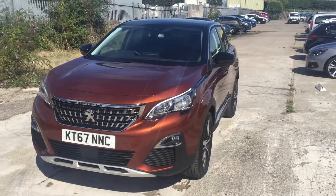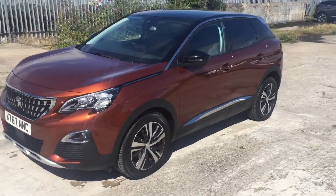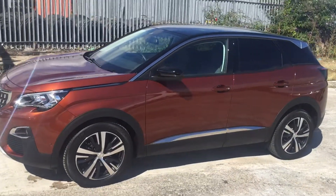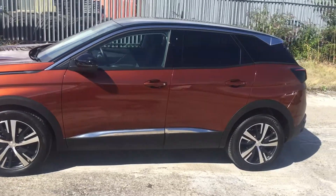It's in a lovely sunset copper — a very popular colour at the moment. You've also got the black diamond roof on this car, which breaks the car up nicely and gives it more of an aggressive look.